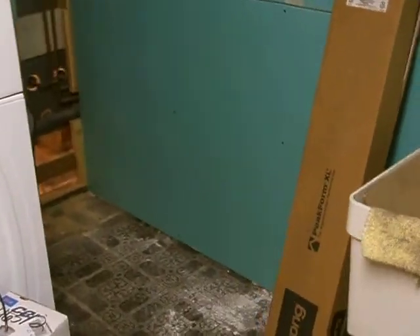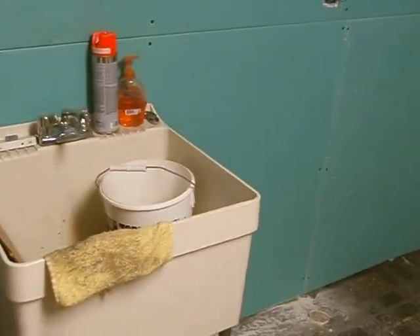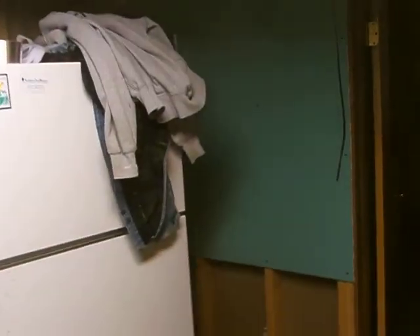Over here in the laundry room we have our washer-dryer unit. This will be a new floor, painted walls. We'll have a cabinet, new sink, some cabinets over and above, and a place to hang the clothes. A refrigerator will go next to the sink, and this wall over here will be some more cabinets and we'll figure out an ironing board situation. And that's that little closet.